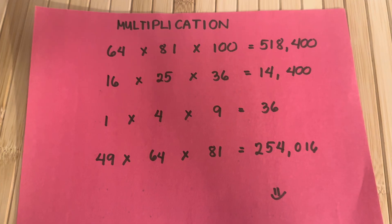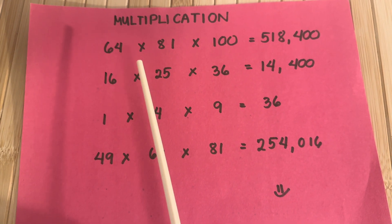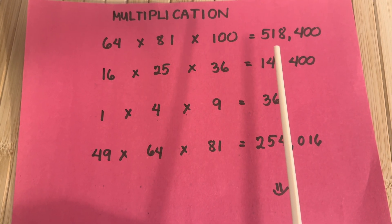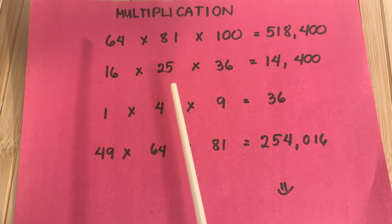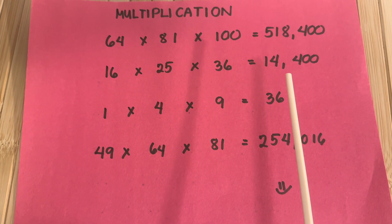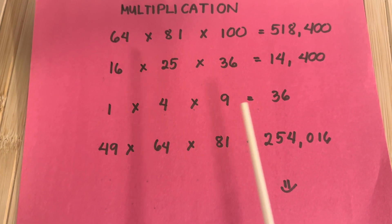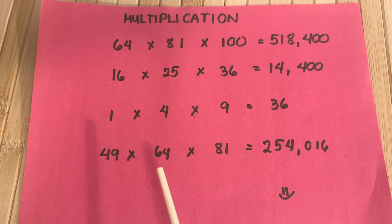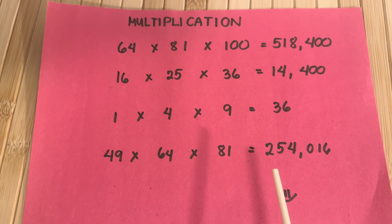Let's summarize. Let's learn multiplication. 64 times 81 times 100 is equals to 518,400. Sixteen times 25 times 36 is equals to 14,400. One times 4 times 9 is equals to 36. And lastly, 49 times 64 times 81 is equals to 254,016.